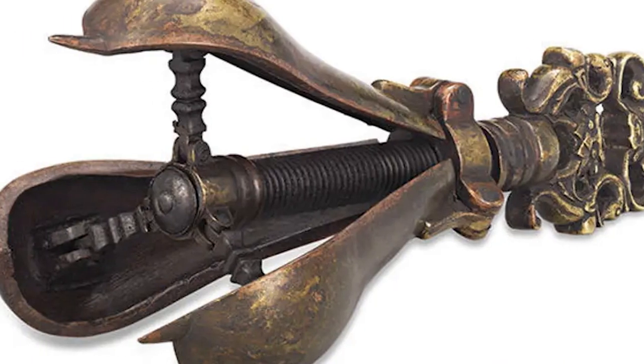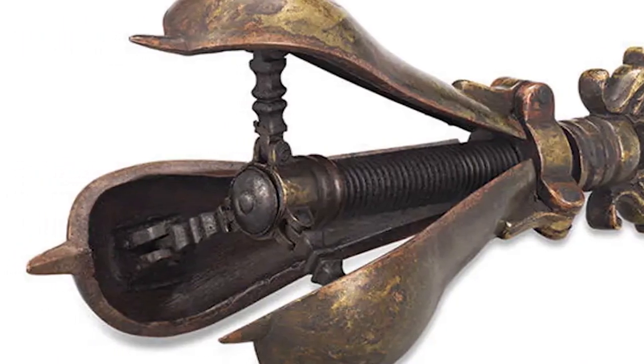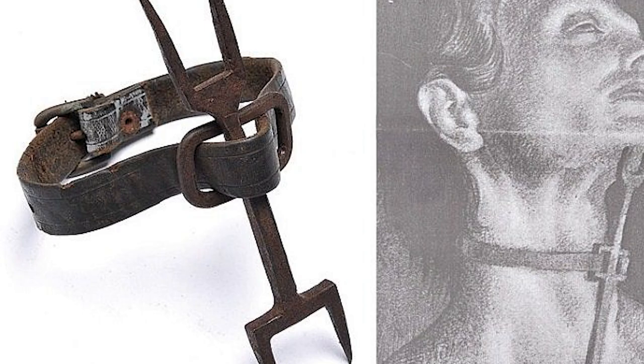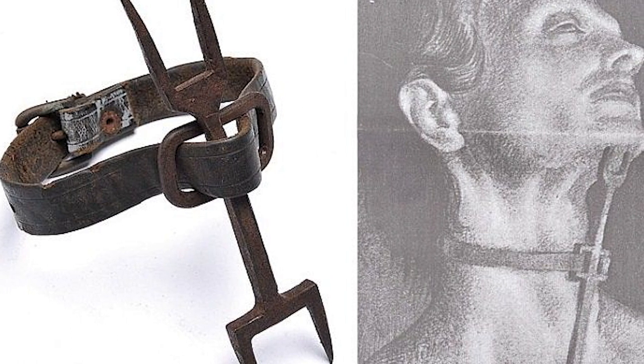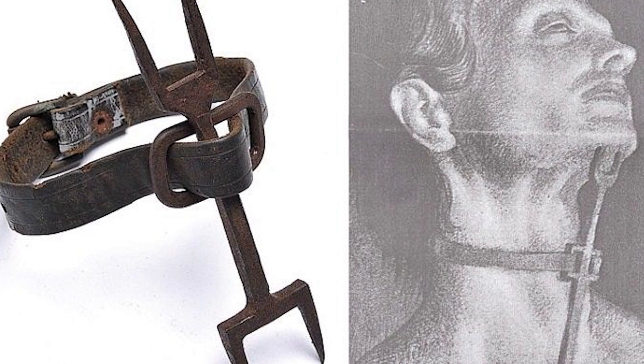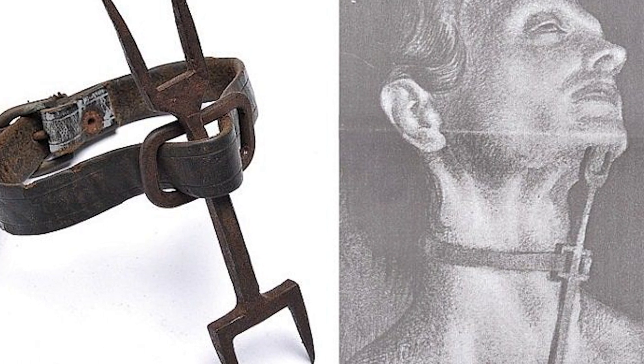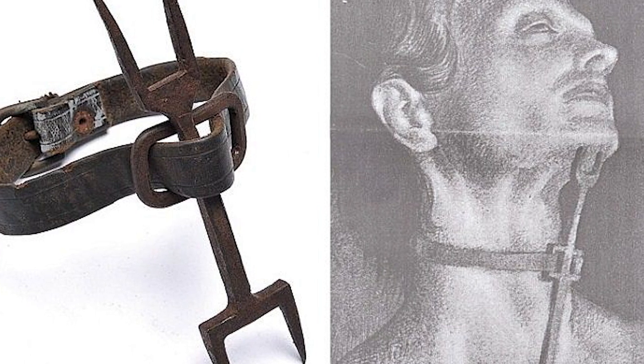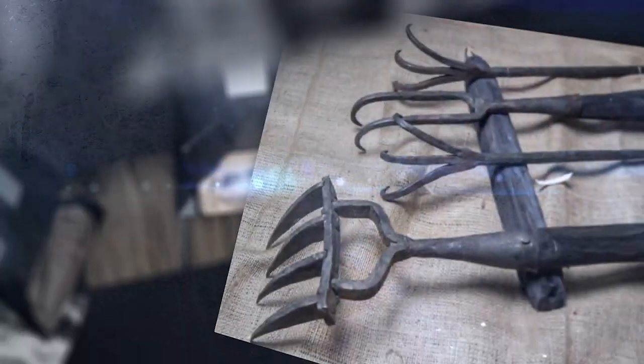The Pier of Fear was also used as a punishment for adultery. The victim, usually a woman, would be forced to wear a spiked metal collar around their neck, preventing them from lying down or resting their head. The spikes on the collar were designed to dig into the victim's flesh, causing immense pain and discomfort. The device was also used as a punishment for homosexuality, with the rectal pear being inserted into the victim's anus and slowly expanded — the pain caused by this torture was often so severe that it could lead to death.